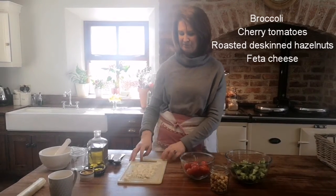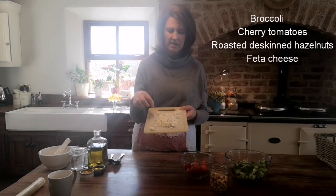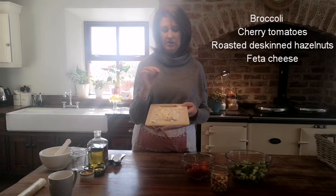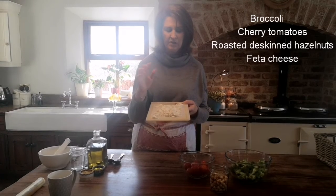The last ingredient is some feta cheese — I've just cut it up into little blocks. I love Polish feta cheese, it's just wonderfully tasty and creamier, so I'm using that today.